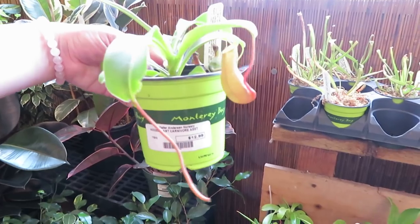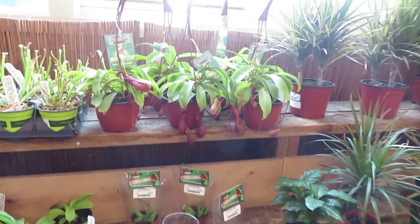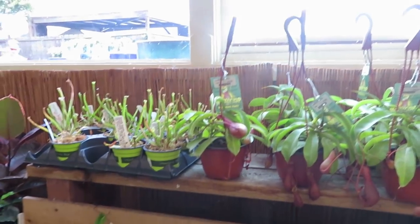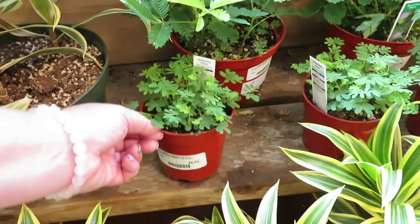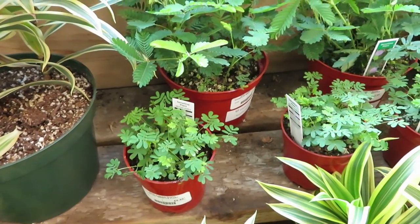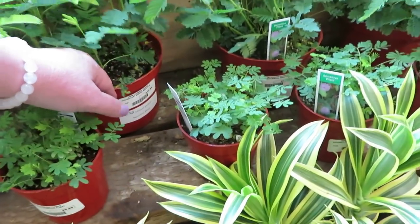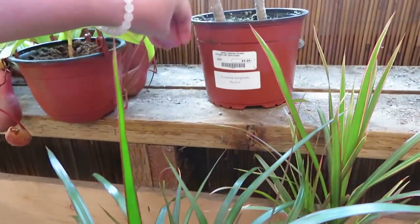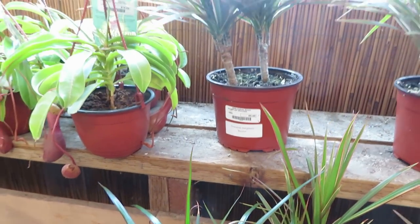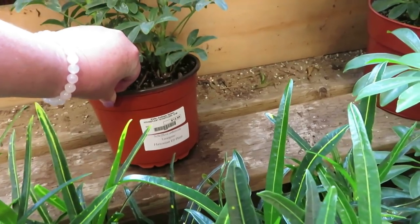They have the little picture plant for $12.99, and then the bigger one is $19.99. And then the Dracaena Marginata Bi-Color is $9.99. And they also have the Umbrella Plant, or Schefflera, for $12.99.